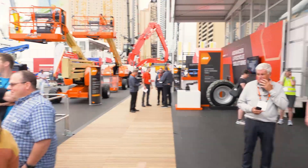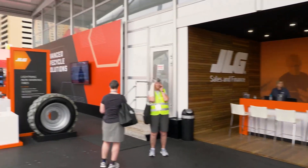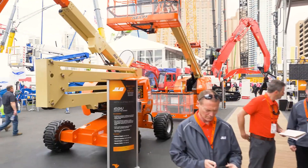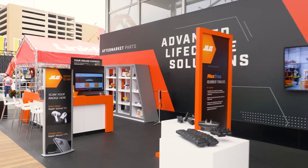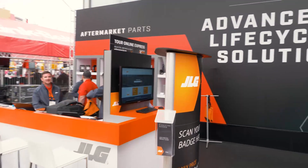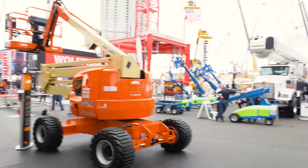Off to my right is our sales and finance area, and last but not least we have our advanced lifecycle solutions area, which includes our used equipment, certified equipment, reconditioned equipment, and of course our aftermarket parts offerings. Thank you for joining me on this live tour of the JLG booth — hopefully you've enjoyed ConExpo 2020.